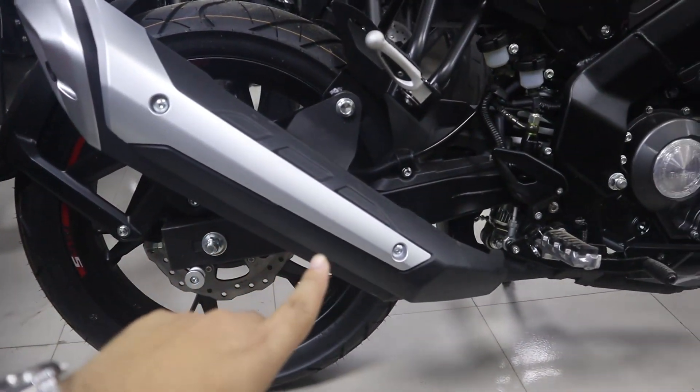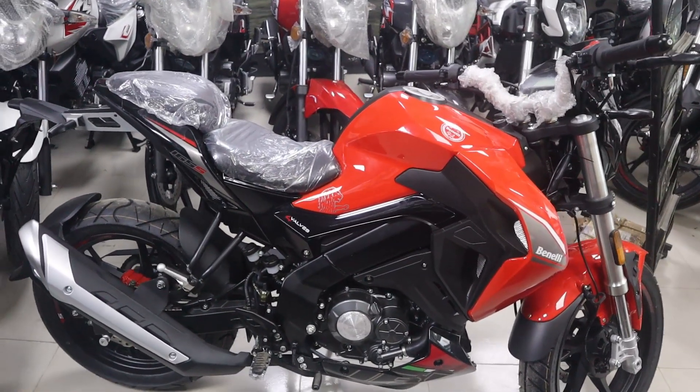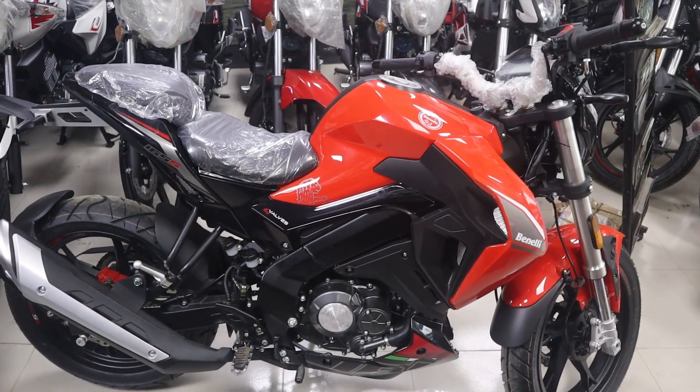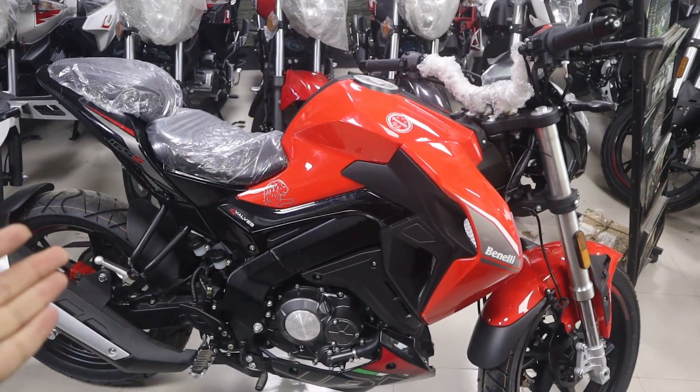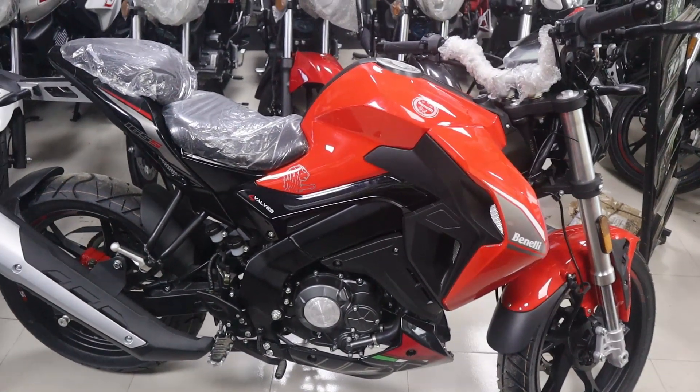It has a very nice look. The bike has a total ground clearance of 117 mm.